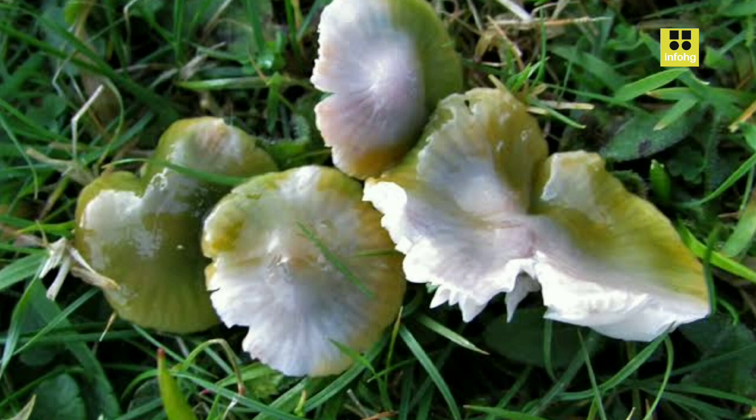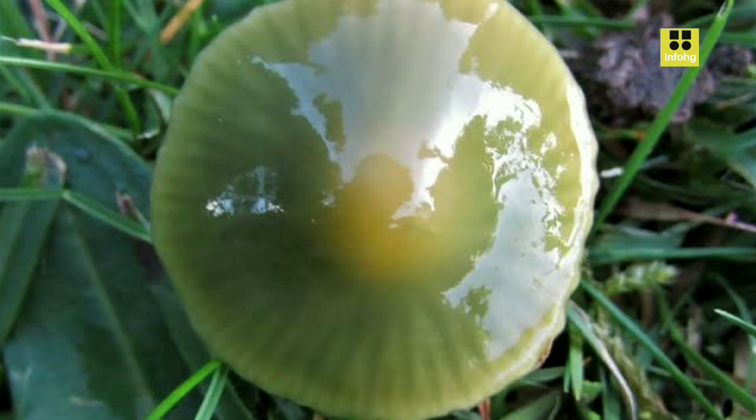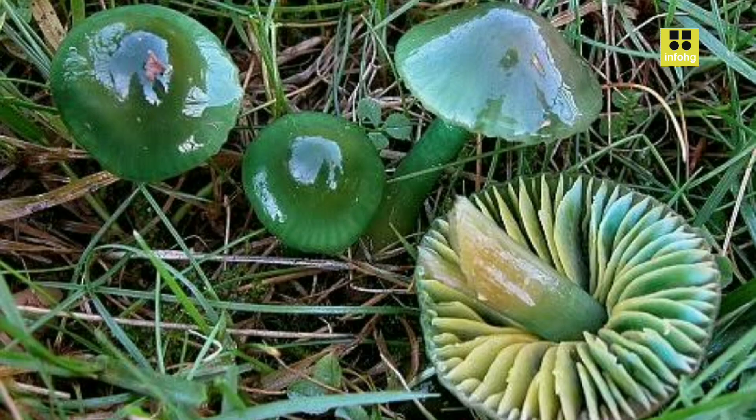The gills beneath the cap are closely spaced and initially pale before becoming yellow or green as they mature. Its slender stem, approximately 3 to 7 centimeters in length, exhibits similar coloration to the cap. When touched or injured, the mushroom does not produce any notable staining reaction.